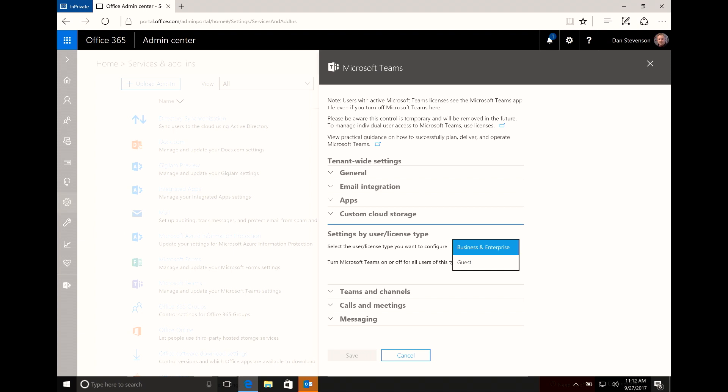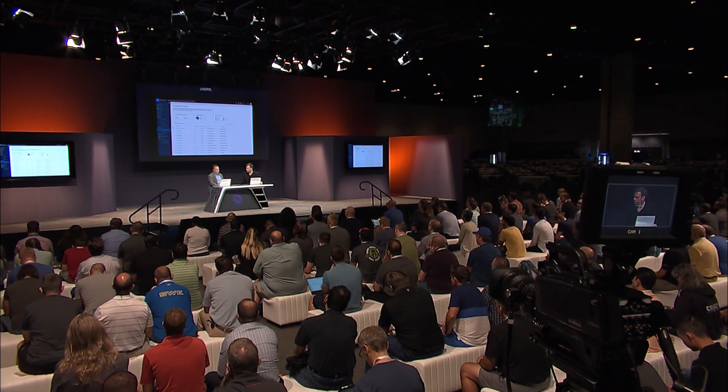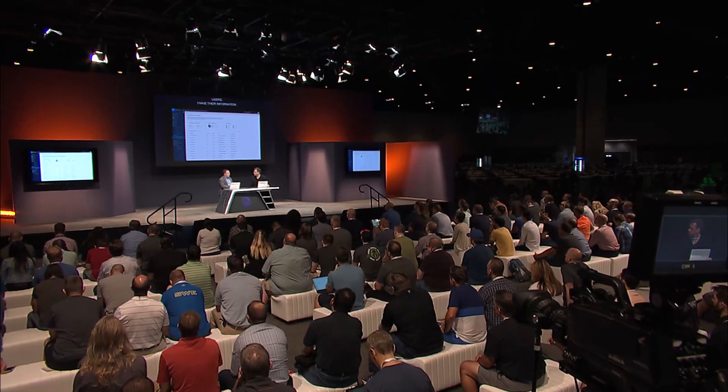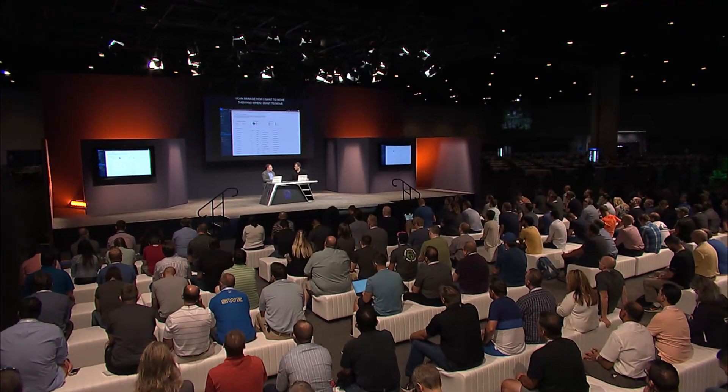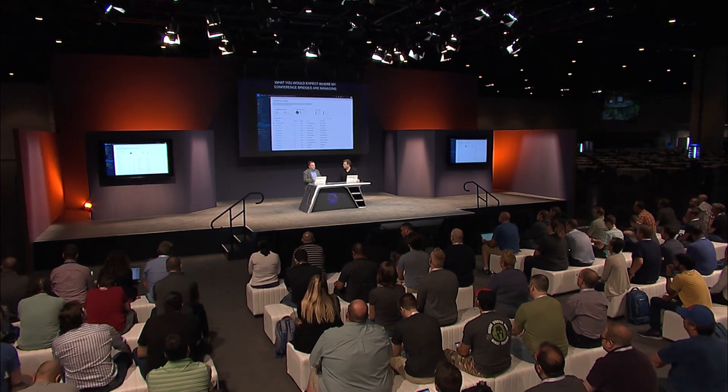We're also building a new admin portal that brings together Skype for Business and Microsoft Teams into a single administration experience with much finer-grained controls. Here you can see I'm managing my users with all their information — I can manage how and when I want to move them from Skype to Teams. And I've got what you'd expect for managing conference bridges and phone number allocation. Everything is the same back-end as Skype for Business, so everything I'm doing with Skype for Business, I now manage for both Teams and Skype for Business in this new admin center.